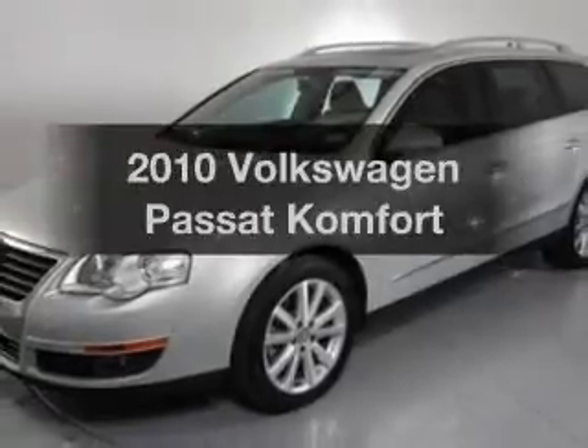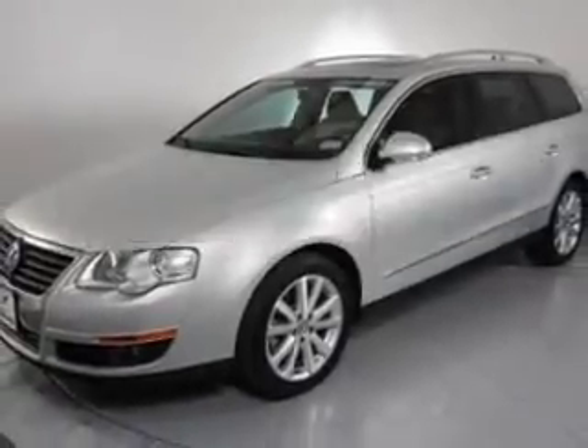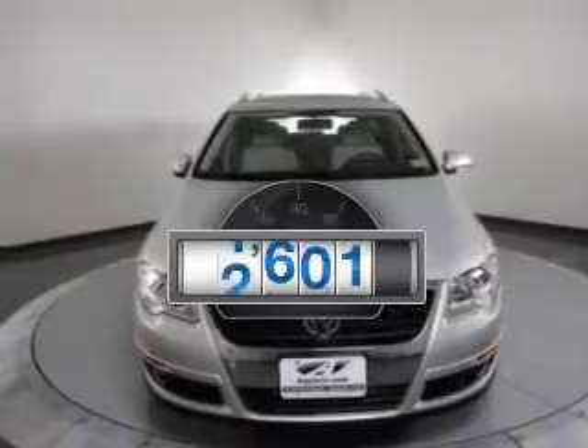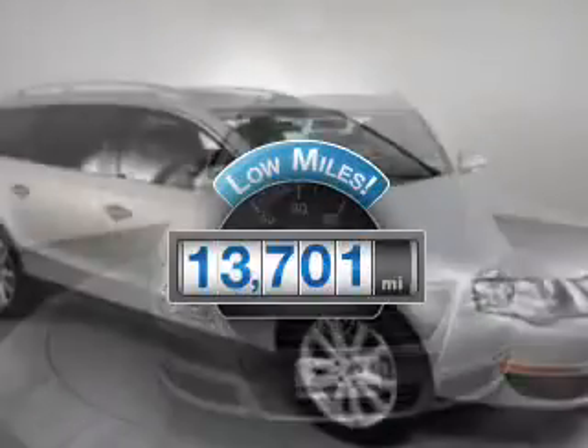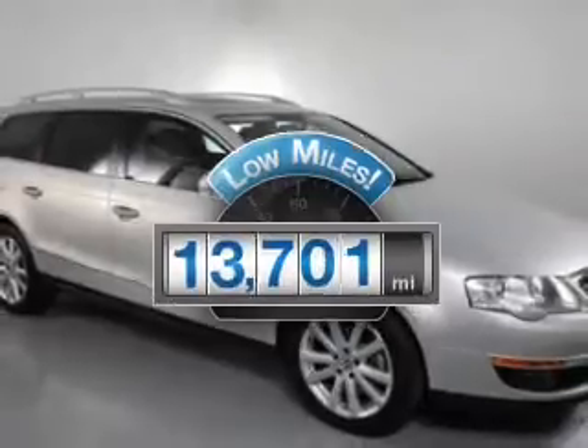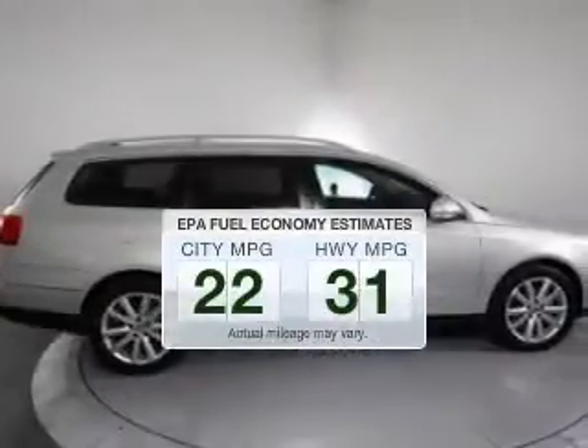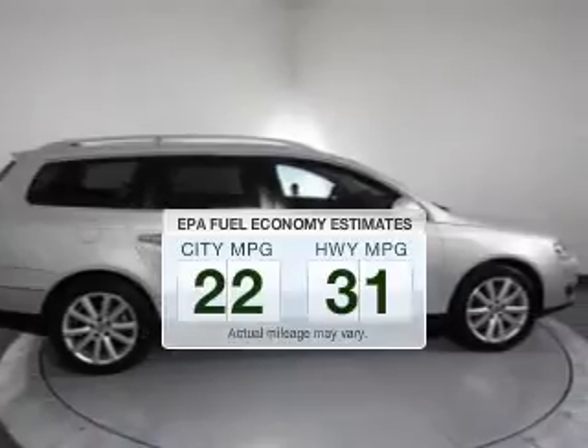Presenting the 2010 Volkswagen Passat — everything you need under one roof with this great vehicle. Why worry about high mileage? Choosing a ride with lower mileage is the right choice for your busy life. Save your money.